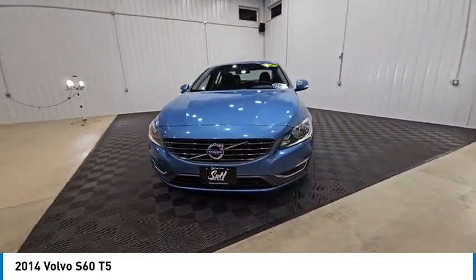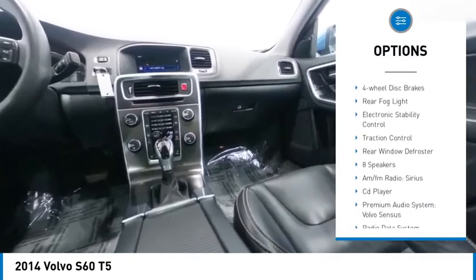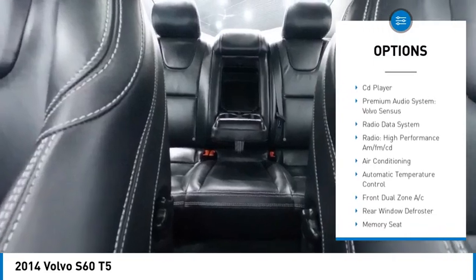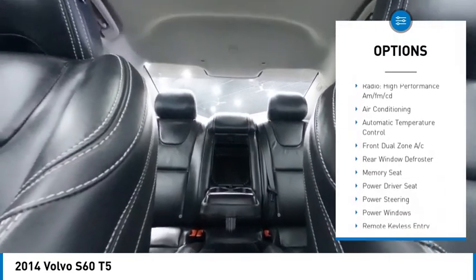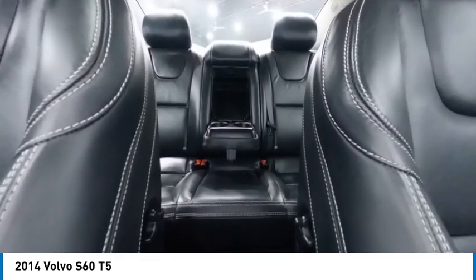Here are some of this vehicle's great options: rain-sensing wipers, alloy wheels, brake assist, remote keyless entry, speed control, four-wheel disc brakes, rear fog light, electronic stability control, traction control, and rear window defroster.